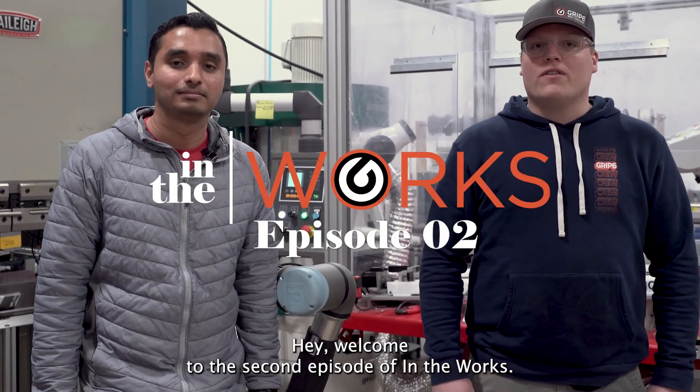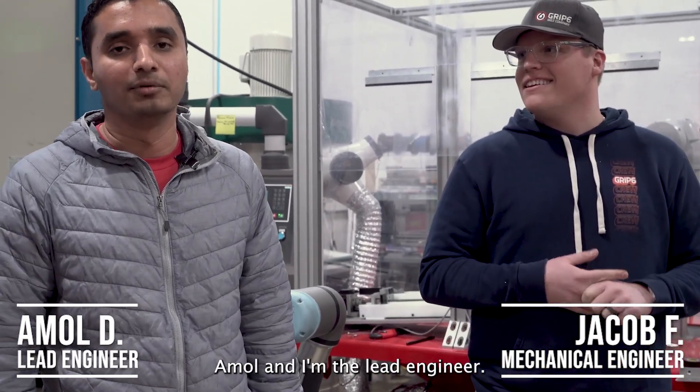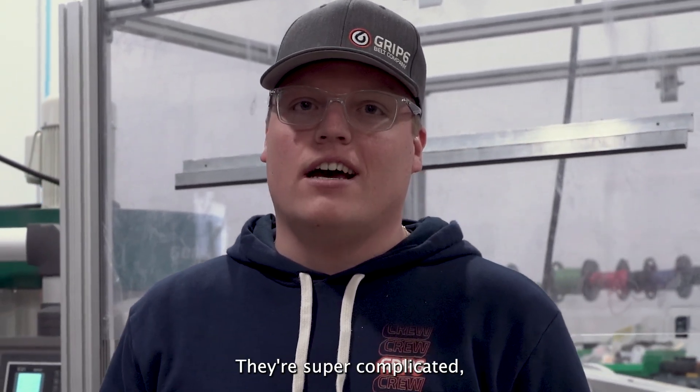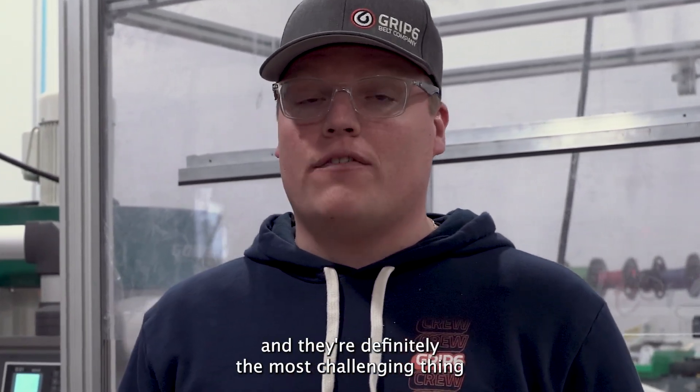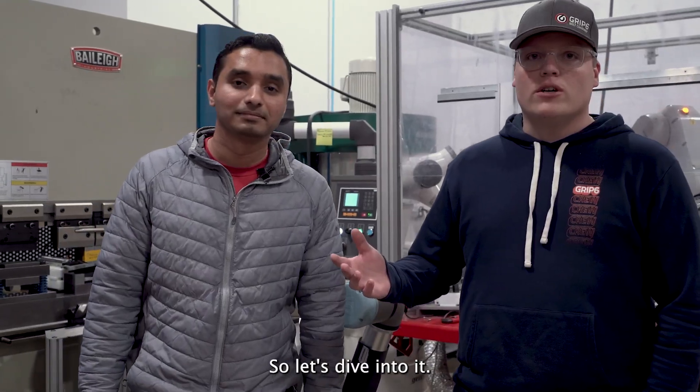Welcome to the second episode of In the Works. My name is Jacob, I'm a mechanical engineer here at Grip6. And I am Amul and I'm the lead engineer. Today we're going to talk about our robots that we have in our facility. They're super complicated and they're definitely the most challenging thing that I've worked on as an engineer in my career. So let's dive into it.